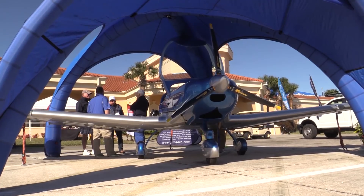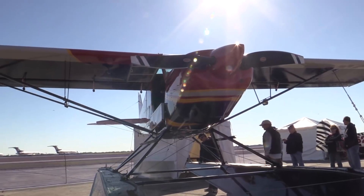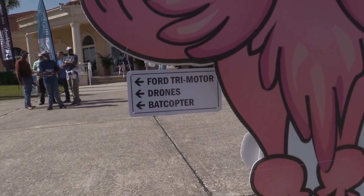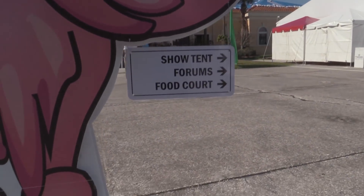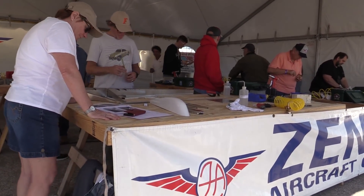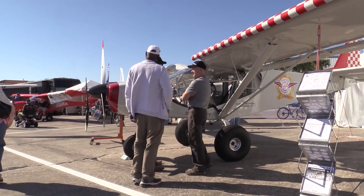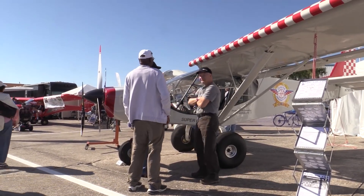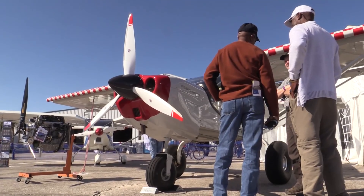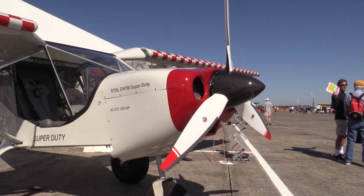This year, second and third class medicals will be offered on site. It's not a walk-up, but you can schedule online through the Expo website at sportaviationexpo.com. Zenith is here with a hands-on kit building workshop, so you can get the feel of what it's like to build kit aircraft. We'll have more on that later in the week. They're also showing the new Super Duty 750 — it's not an LSA, but an EAB with a cool quick-build option. Look for a flight report on it later.